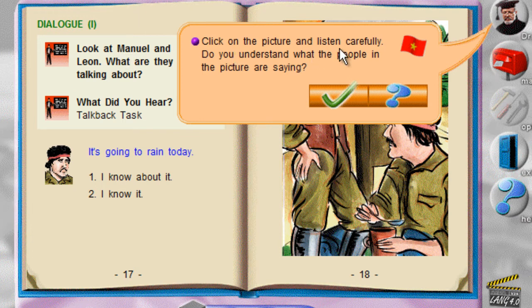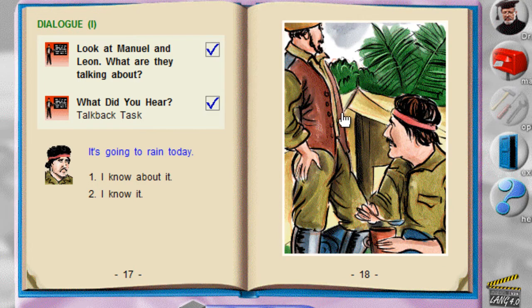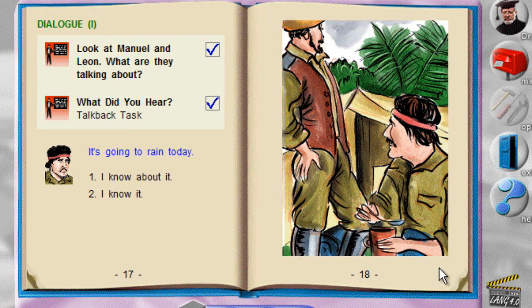Click on the picture and listen carefully. Do you understand what the people in the picture are saying? "It's going to rain today." "I know it. And the rain will turn the ground into mud. Then we'll never get back to base." Where are Joe and Pedro?